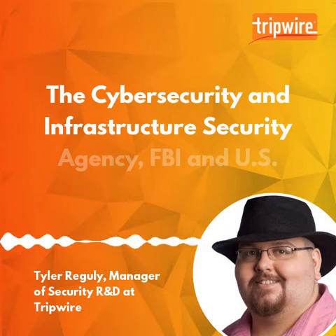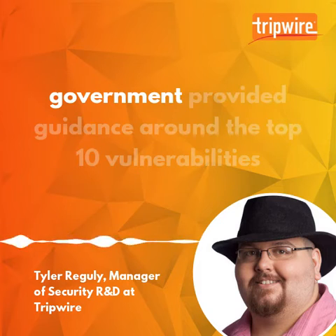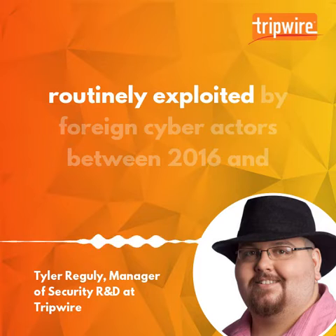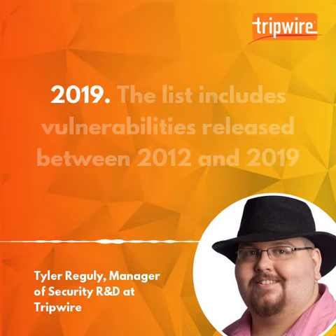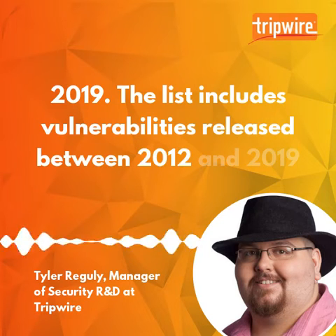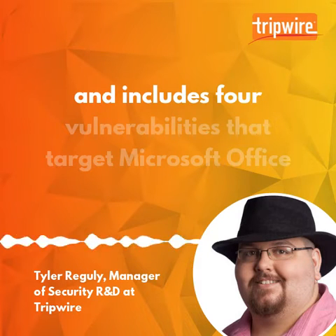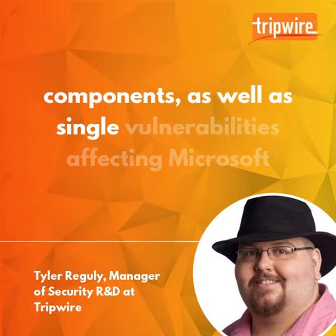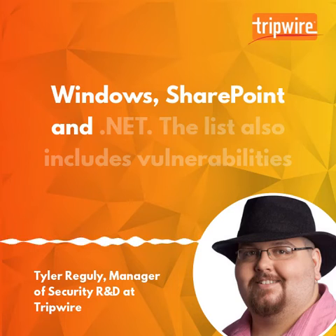The Cybersecurity and Infrastructure Security Agency, FBI, and U.S. government provided guidance around the top 10 vulnerabilities routinely exploited by foreign cyber actors between 2016 and 2019. The list includes vulnerabilities released between 2012 and 2019 and includes four vulnerabilities that target Microsoft Office components, as well as single vulnerabilities affecting Microsoft Windows, SharePoint, and .NET.